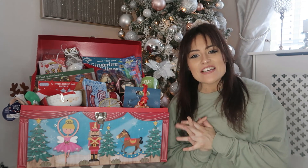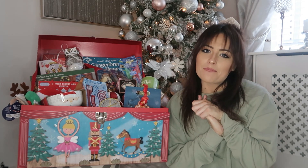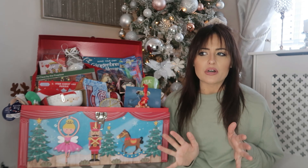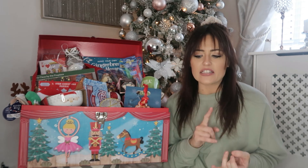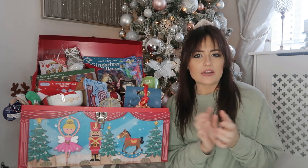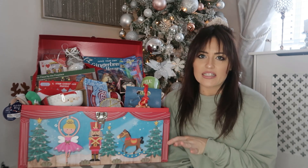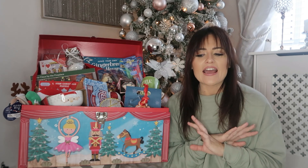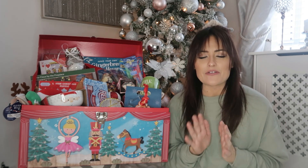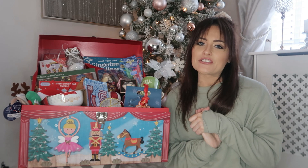Hi everyone, welcome back to my channel. I hope you are all very well. In today's video I wanted to share with you what I am putting in my boys' Christmas Eve slash 1st of December box. I'm actually giving them all of this on the 1st of December so that they have got lots of crafts and little treats throughout December. I did this last year and it worked really well. I just want to make sure they have a really special Christmas because it's all going to be so different. So if you are looking for some ideas of what to put in these kind of boxes for your children, then keep watching.